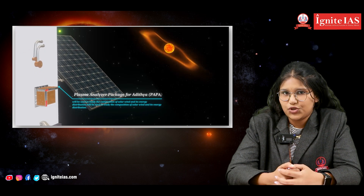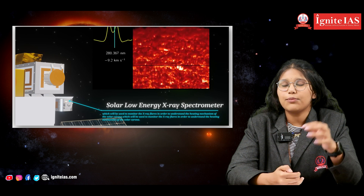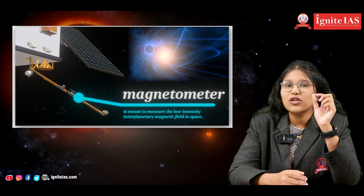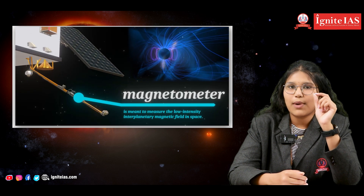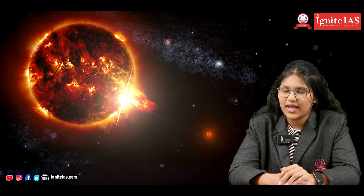This mission is very important in India's history, as it not only provides an in-detail study but also examines the Sun's influence on Earth's climatic conditions. It also studies in detail about space weather and solar wind acceleration. Thank you.